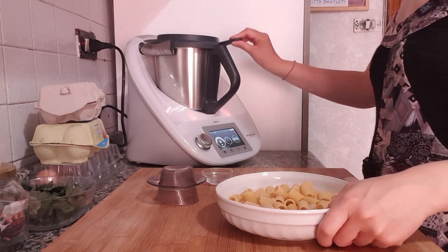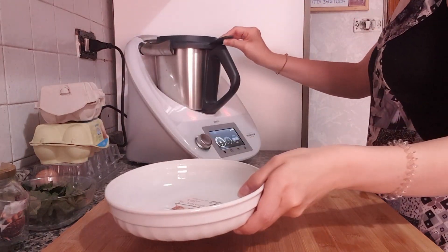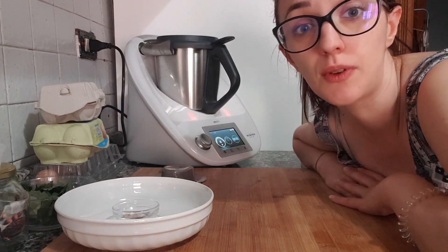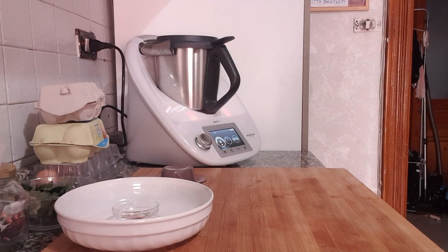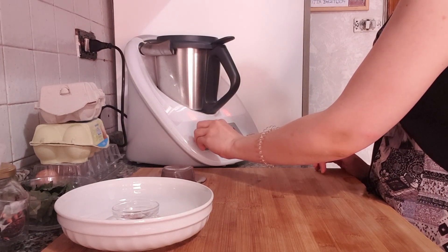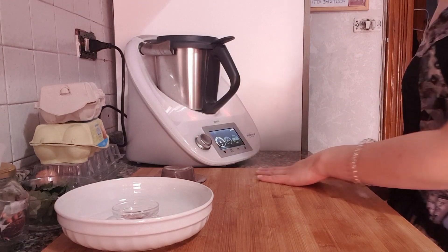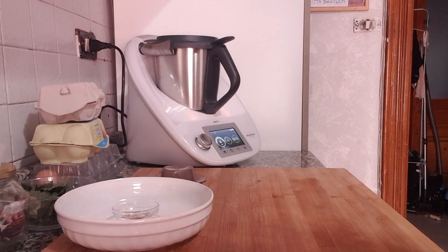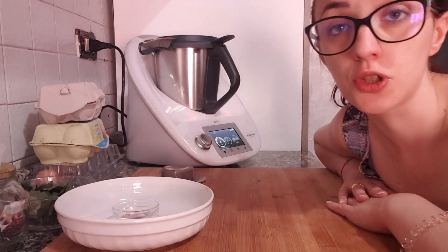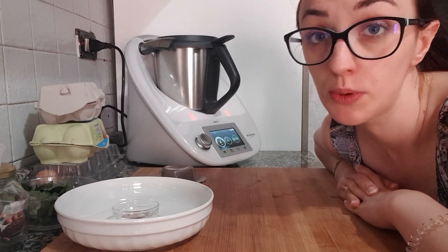Mettiamo un po' di sale. Bisogna ricordare di mettere sempre la modalità anti-orario, se no trita la pasta e non va bene. In un tempo indicato di 14-15 minuti, a 100 gradi, anti-orario. Adesso per 14-15 minuti la cuoce e poi è pronta. Ci vediamo poi dopo quando assemblo il tutto.